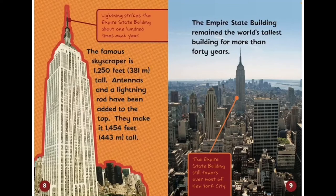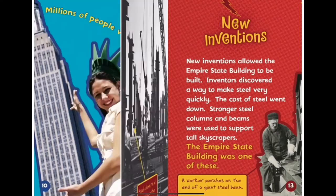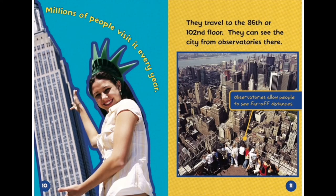The Empire State Building is 1,250 feet tall. Antennas and a lightning rod have been added to the top, making it 454 feet taller. The Empire State Building remained the world's tallest building for more than 40 years. Millions of people visit it every year. They travel to the 86th or the 102nd floor, where they can see the city from observatories there.